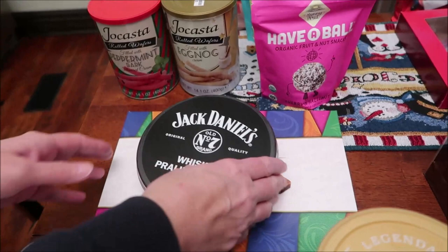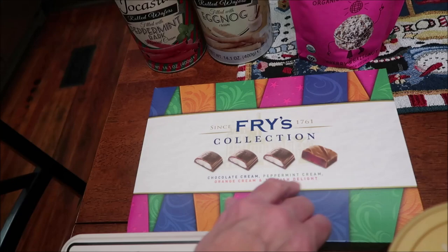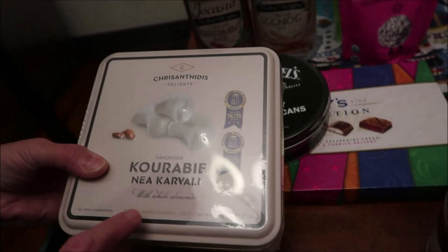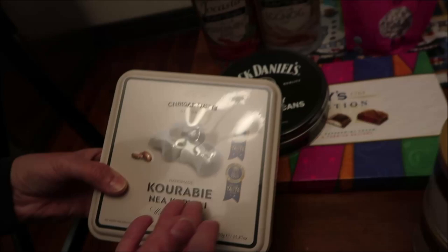At World Market, we bought this fries collection — it has chocolate cream, peppermint, orange, and Turkish delight. We bought some Jack Daniels whiskey praline pecans. And this brand comes from Greece, I believe. There are also whole almonds — it looks like powdered sugar on almonds, but we'll find out when we do the review.